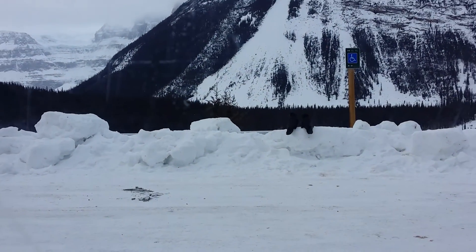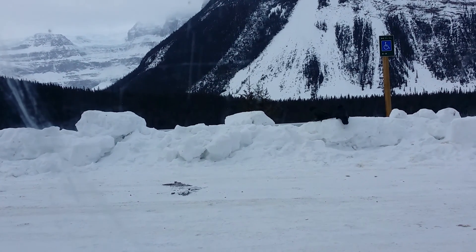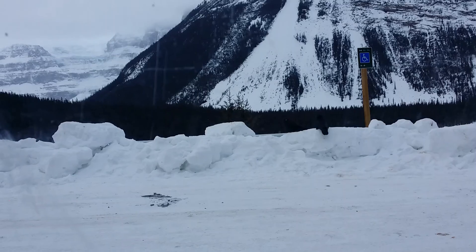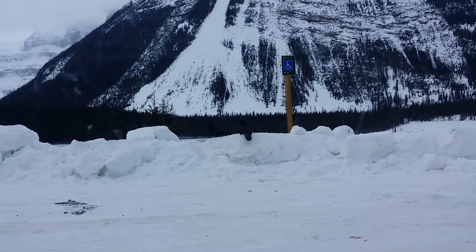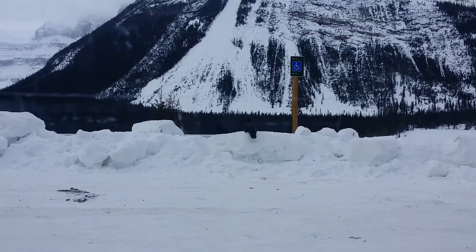I'm just looking at these two crows here. They're perched on the thing there — just looking for maybe a handout. Interesting couple. Hey guys!